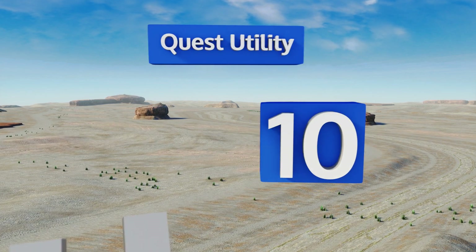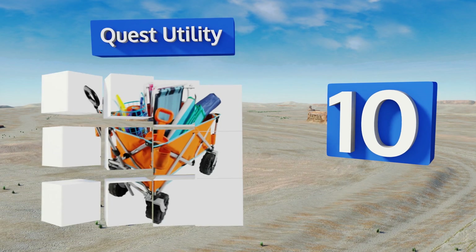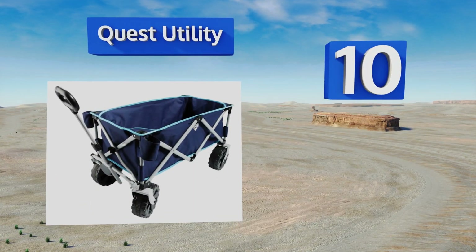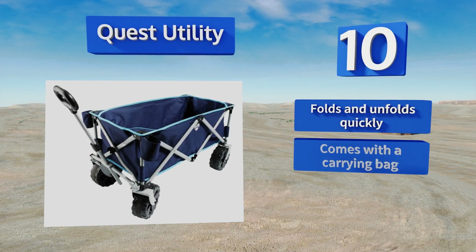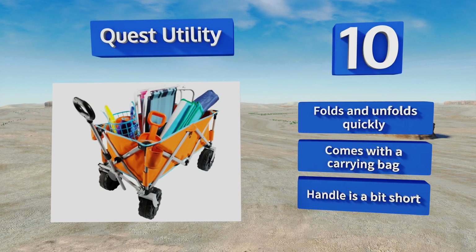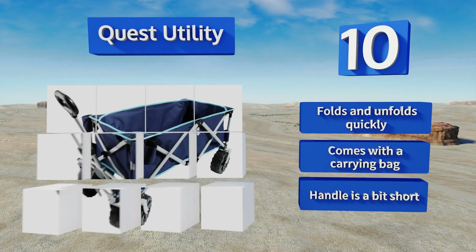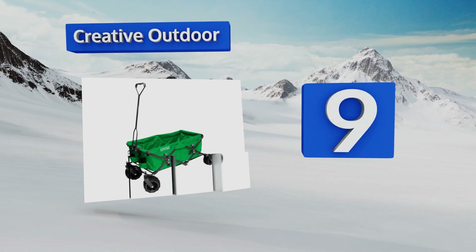Starting off our list at number 10, the next time you head to the beach don't leave home without the Quest Utility. Its large robust wheels and heavy duty steel frame can handle up to 150 pounds. The mesh bottom with a removable cover prevents it from filling up with sand. It folds and unfolds quickly and comes with a carrying bag, however the handle is a bit short.